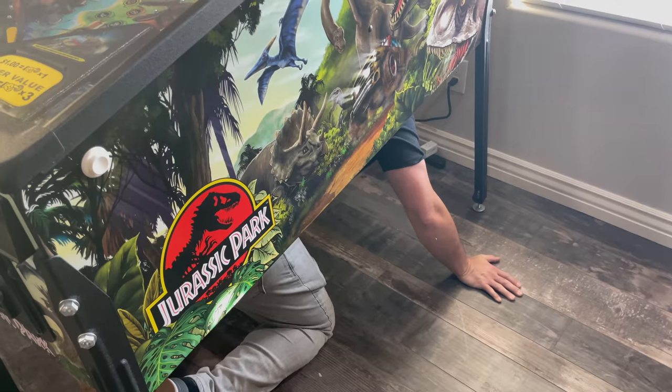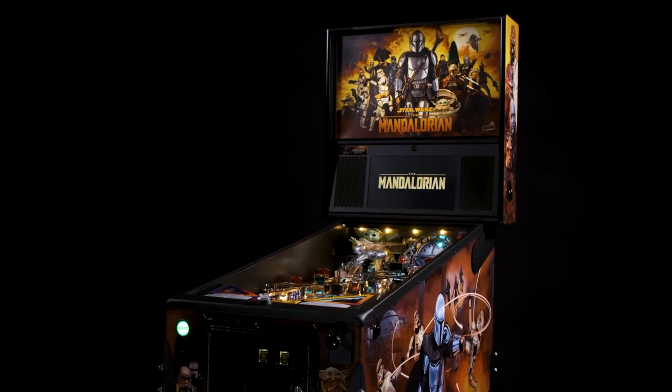Hey everybody, welcome back to the channel. Rudy Rondos here. I know it's been a couple of weeks but a few things have changed — one of those being my mind. I went into the whole pinball quest with a plan and had narrowed it down to the two tables that I really wanted, which if you've seen my other videos was Godzilla Premium or Mandalorian Premium.